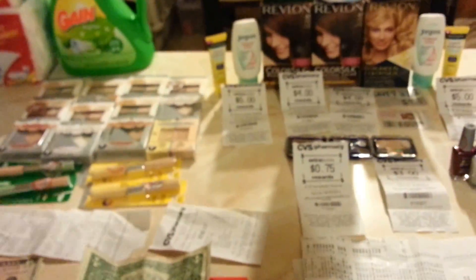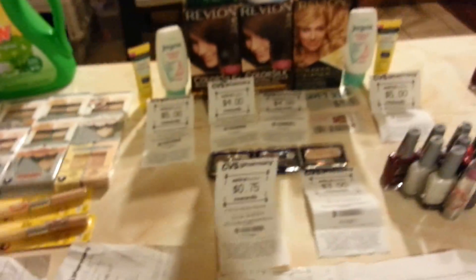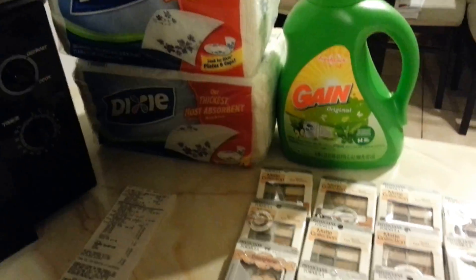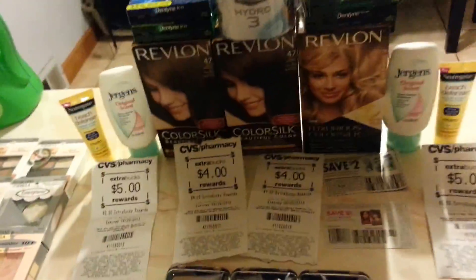This is what I bought on May 26th at CVS. I was going to do another section with some items, but I went to another store and bought something else. I also went to Walgreens. I had registry boards that I had to use today, but let's talk about this first.